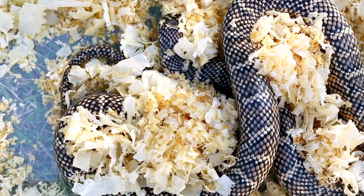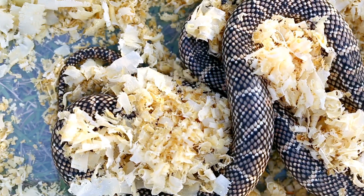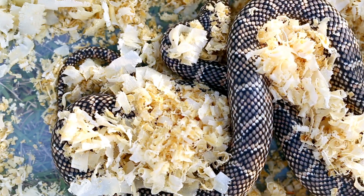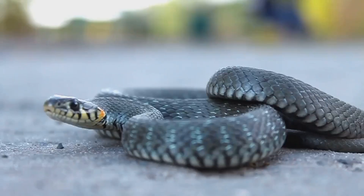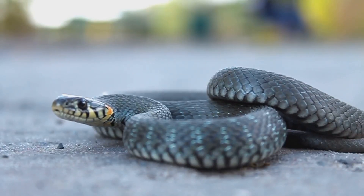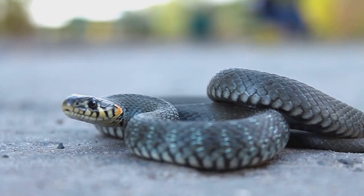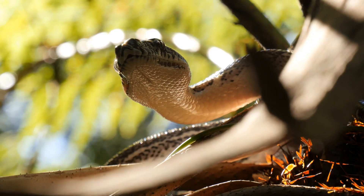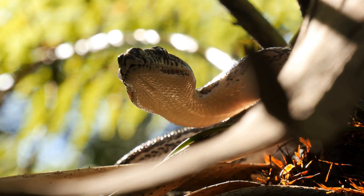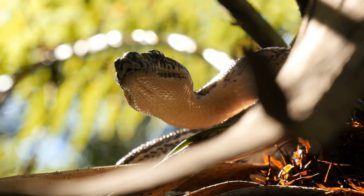Secondly, shedding helps snakes get rid of parasites. These tiny invaders can cause significant health issues if not removed. Ticks, mites, and other pesky critters can latch onto a snake's skin. Shedding is an effective way to eliminate these parasites, providing a clean slate and removing these unwanted guests, keeping the snake healthy. It's like hitting the reset button for their skin.